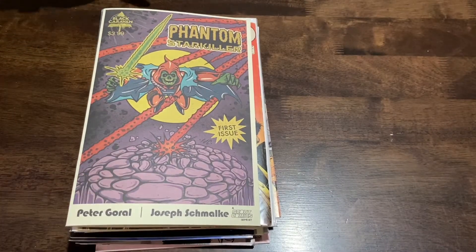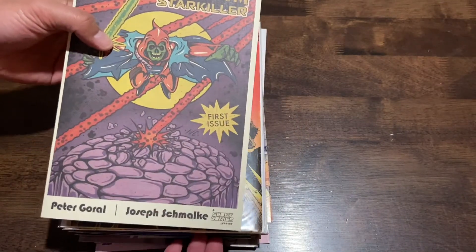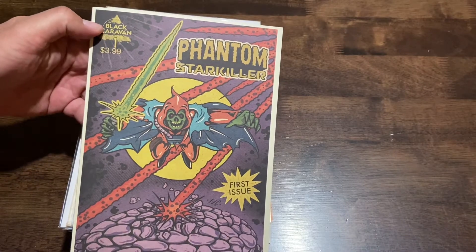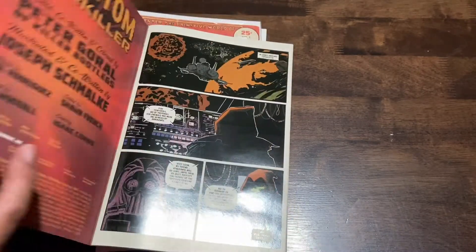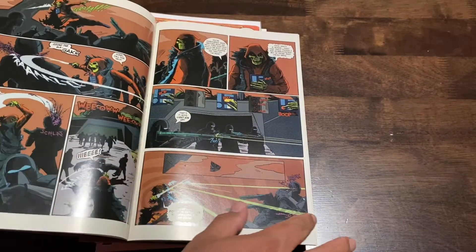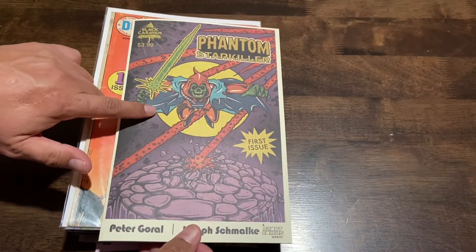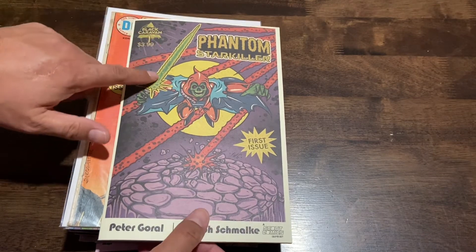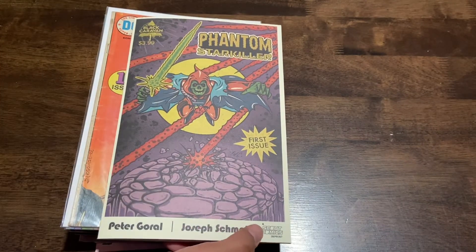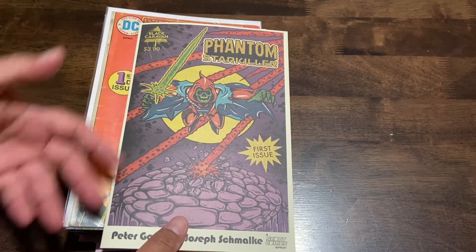Hey everyone, I got a different type of video — this is not a 'What's New Weekly' review, nor is it new books really. Anyway, just enjoy the video. This is Phantom Star Killer number one by Black Caravan. I have no idea what this book is about, but it's on Scout Comics. I've enjoyed a few Scout Comics recently, and I like the way the art looked. He kind of looks like Skeletor — it's got a throwback vibe to it.